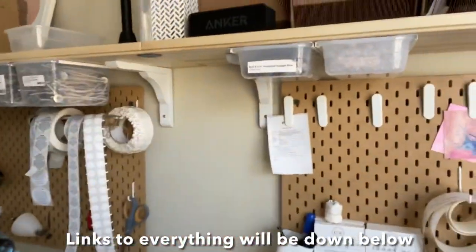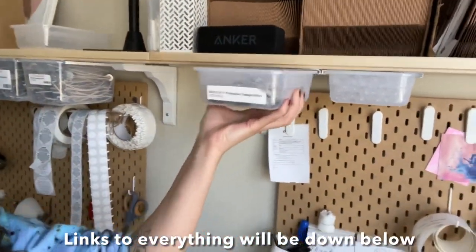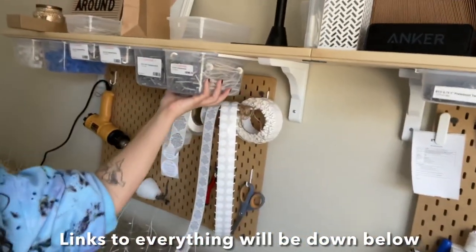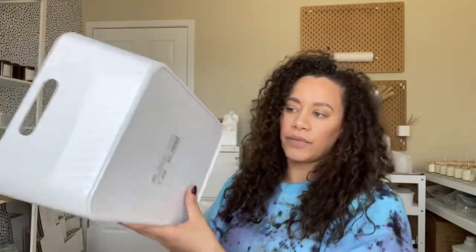And one tub — this is literally all they had and it was a display, so I took it and the woman sold it to me. I actually use these to store my wicks underneath my shelf for easy access while I'm working. And then I got five of these little plastic tubs — I thought these would be good for underneath my workbench where I can put my wick holders and everything.